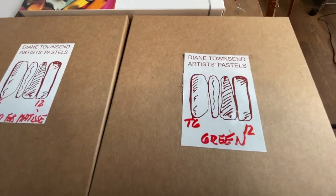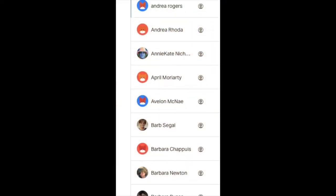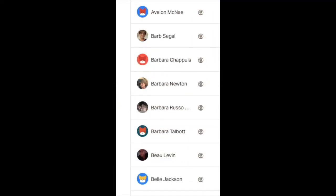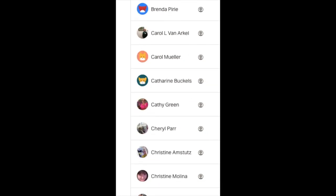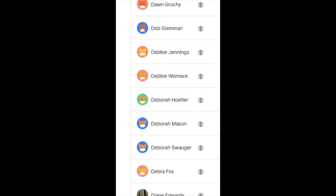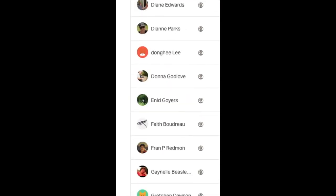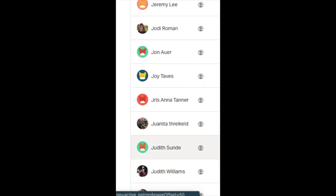I also bought some Diane Townsend pastels - two different sets of those. I've never used these. And I bought a set of Sennelier. I've got to give credit though and thank my patrons. Because of my patron support, it was one of my goals to be able to purchase some new pastels, to do some product reviews on the Monet Cafe YouTube channel.